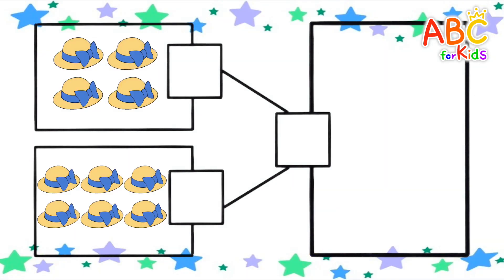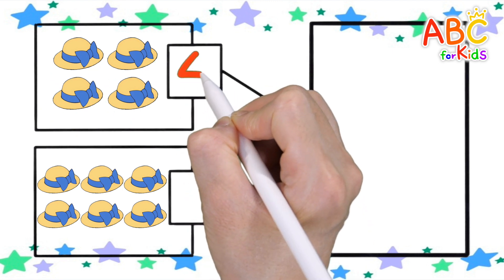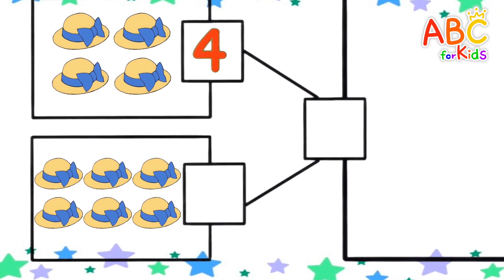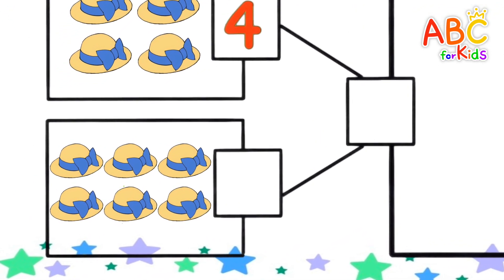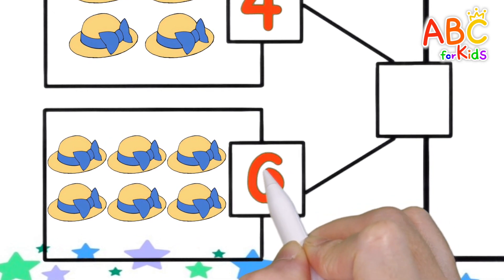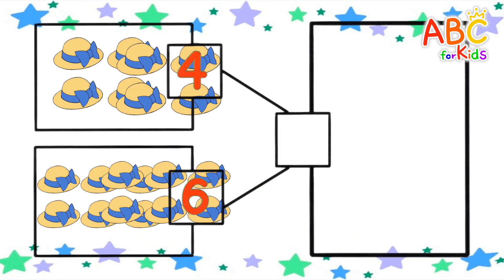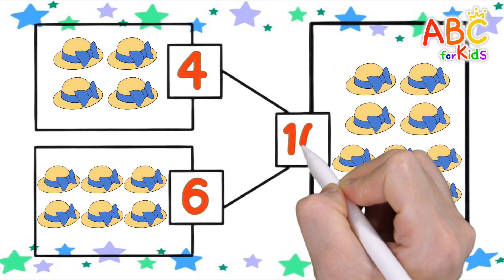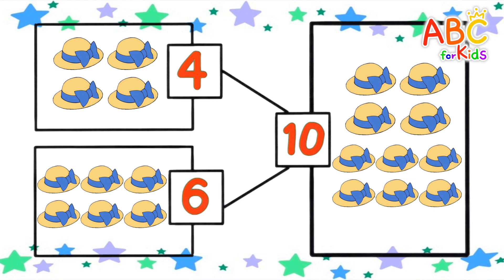Let's count the number of hats. 1, 2, 3, 4. 1, 2, 3, 4, 5. How many if you add them all up? 10. Very good!